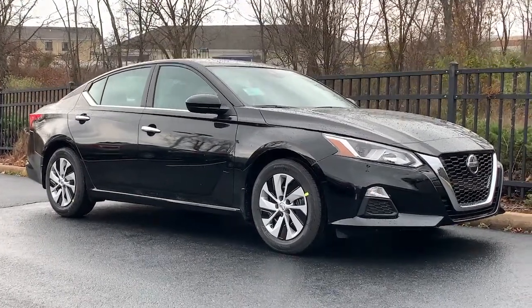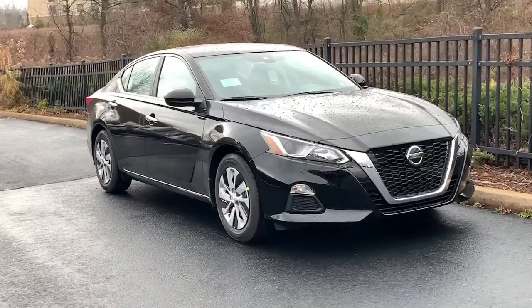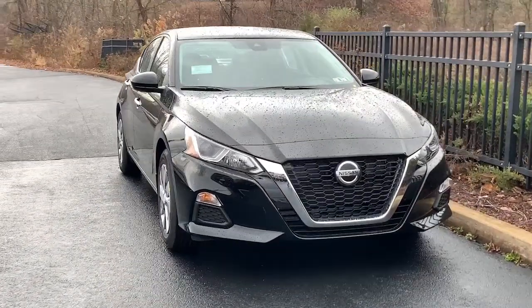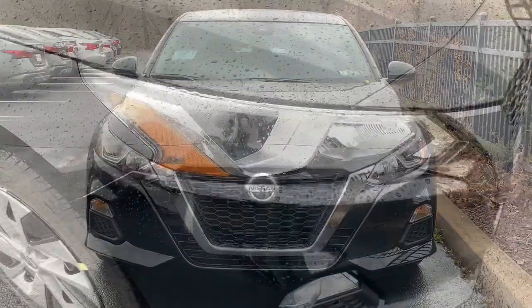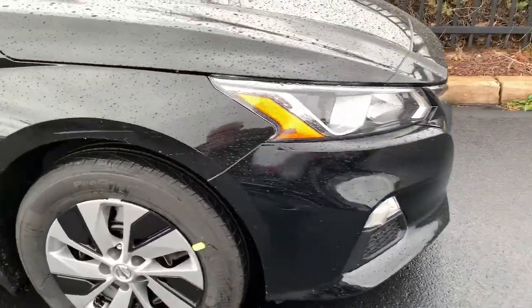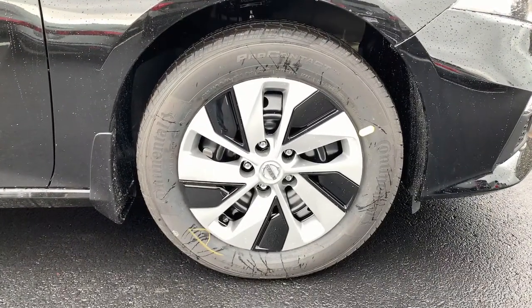Introducing the 2021 Nissan Altima. Get all the features you want and need in this multi-talented Altima. Spacious comfort, active safety tech and connectivity, flexible layout, athletic performance and available all-wheel drive. Set the stage for a confident and highly enjoyable driving experience.